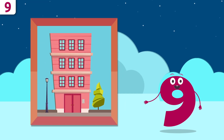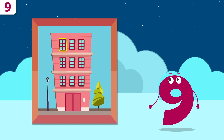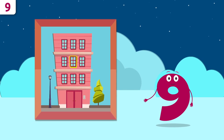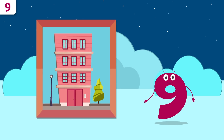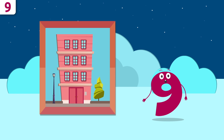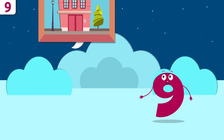How about this building? How many windows are there? One, two, three, four, five, six, seven, eight, and nine — this building has nine windows. Great job, friends!